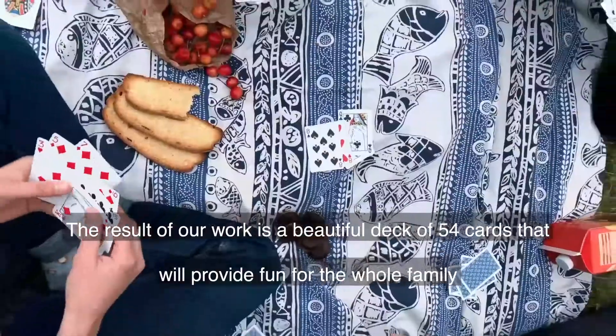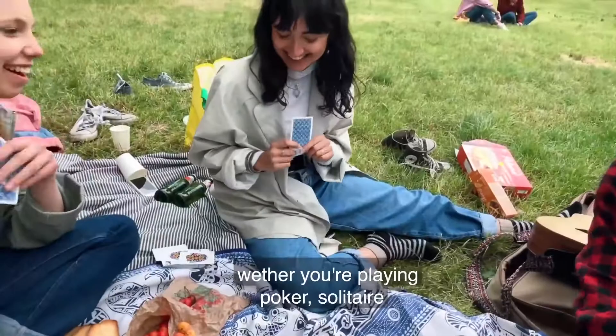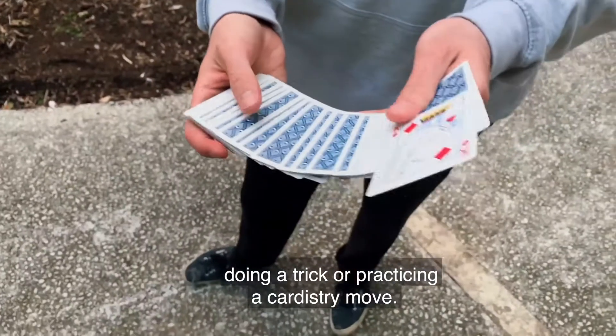The result of our work is a beautiful deck of 54 cards that will provide fun for the whole family, whether they're playing poker, solitaire, doing a trick, or practicing a cardistry move.